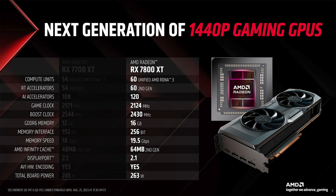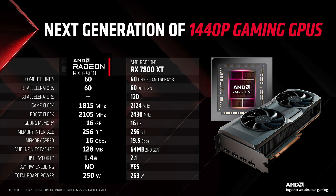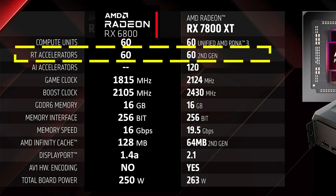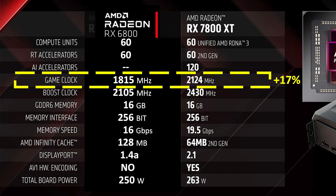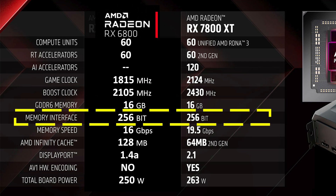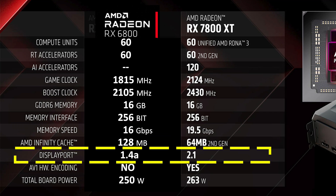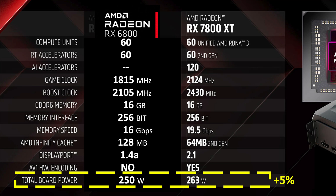Starting with the 7800 XT specs, I'm more interested in comparing it with last generation's RX 6800 non-XT. They both have 60 compute units and 60 ray tracing accelerators. RDNA 3 did add AI accelerators. The game clock is 17% higher than last gen, and the boost clock is 15% higher. It has the same 16GB of VRAM and the same 256-bit memory bus, but the memory speed on the 7800 XT is 22% faster, though the infinity cache is cut in half. DisplayPort is upgraded, it now includes AV1 encoding, and the total board power is strangely 5% higher.